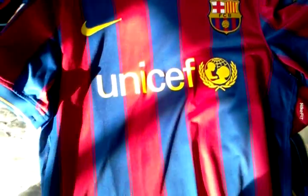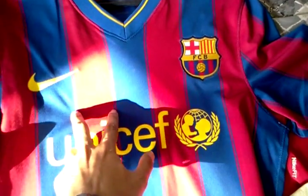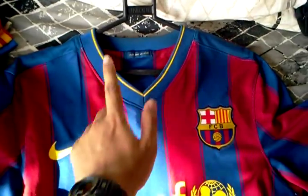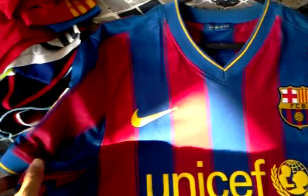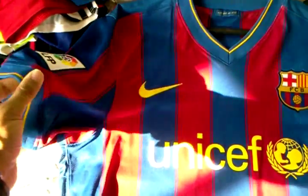Next we have the 09/10 home jersey. This is very nice — I really like this shirt. The stripes with a kind of extra thin bordering on each one. Nice big bold stripes. V-neck collar with a yellow streak in the centre. LFP on the same with the sleeves.